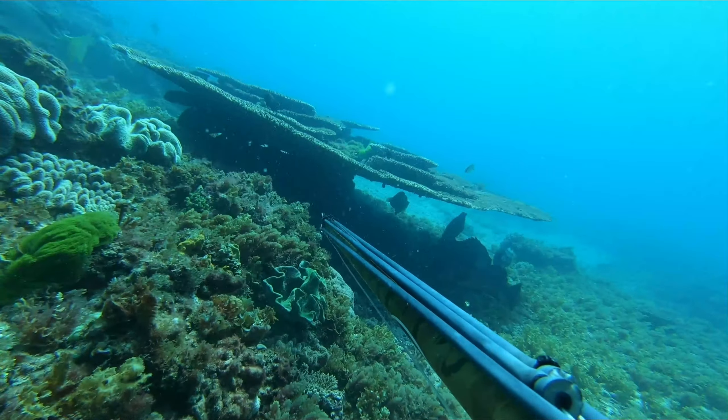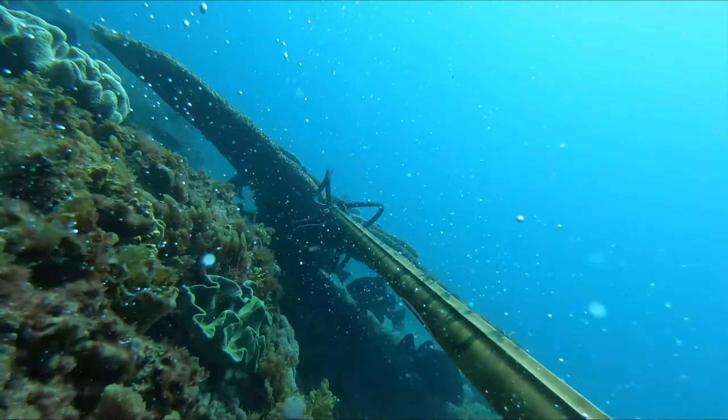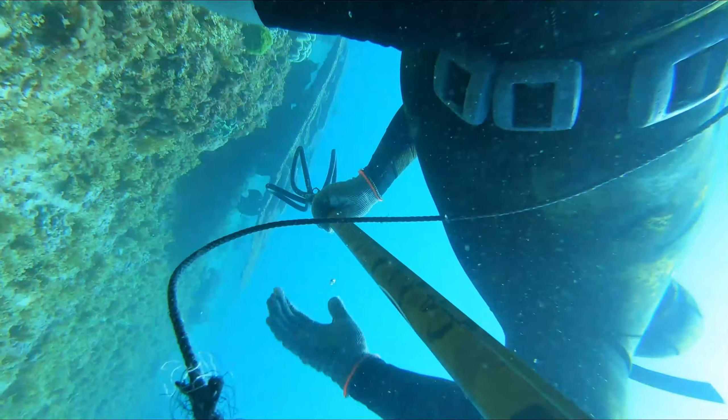It's amazing how quickly these coral trout can turn - they're facing you one second and then just as you pull the trigger they're suddenly facing the other direction. It's amazing how quickly they can turn.